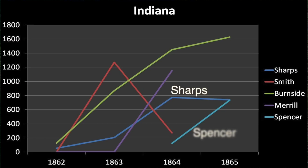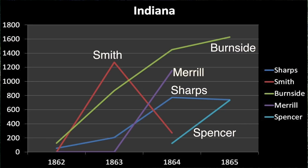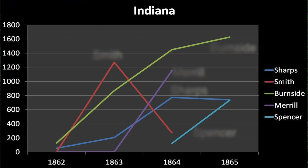Lastly, Indiana has some interesting carbine use through the war. Here you can see this was one state that actually kept issuing the Burnside in growing numbers through the war. The Smith fell off in 1863 very quickly, being filled in with the Burnside and the Merrill, which is interesting. Of course, there's the Spencer trying to catch up later on in the war.